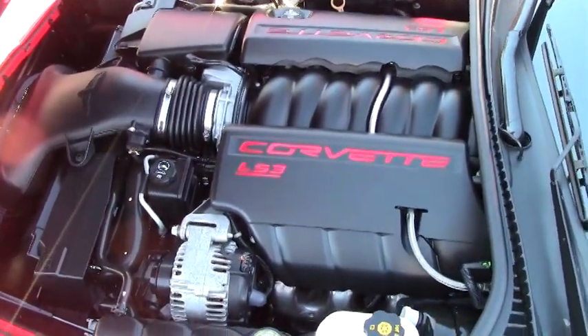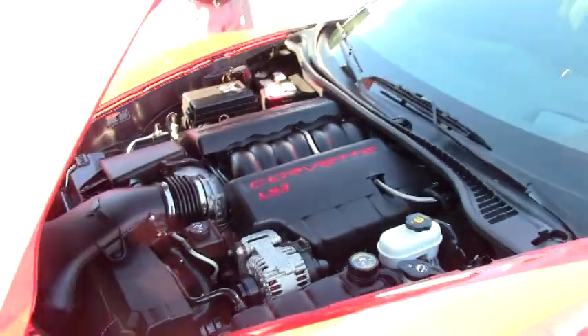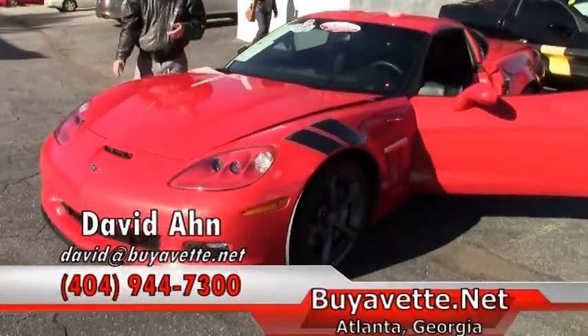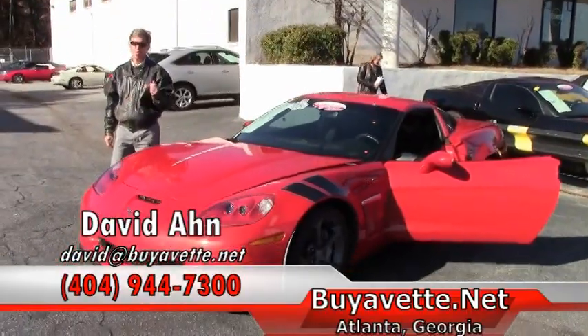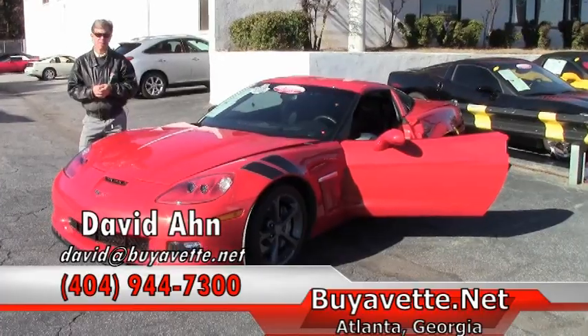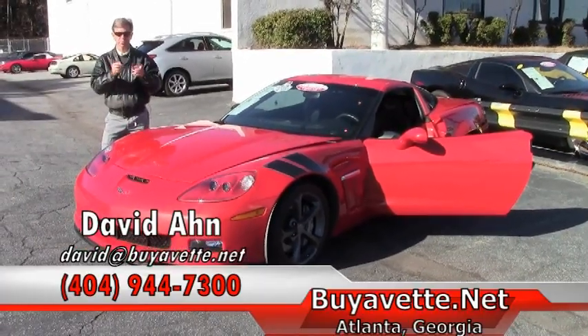If you're thinking about a Corvette, you need to contact me. Ask for David at 404-944-7300, or just email me at david@buyavette.net. We are Buy-A-Vette in Atlanta, Georgia. Thanks a lot, have a great day.